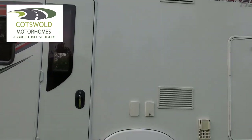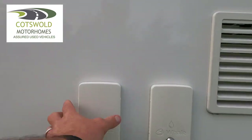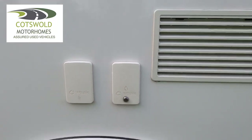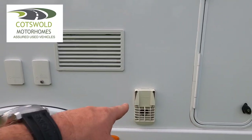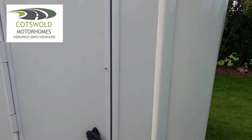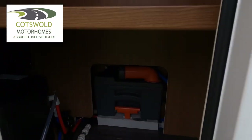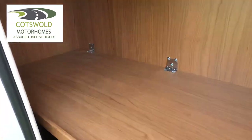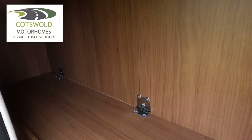Here we have the external barbecue point, and there is the water filler. That's the vent for your heater and fridge vents there. Then we have a storage locker here where you can store empty toilet cassette, access your boiler drain, and there's further storage alongside that.